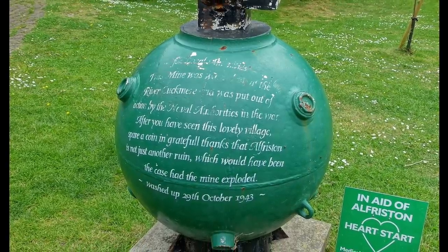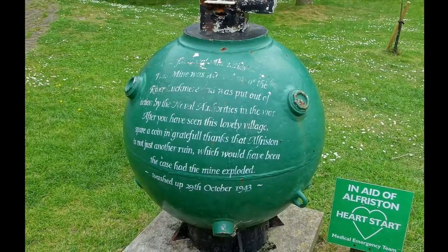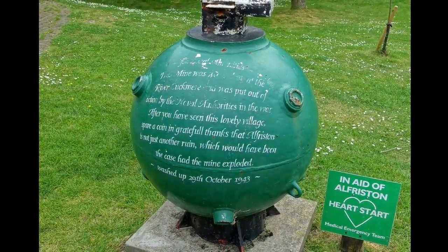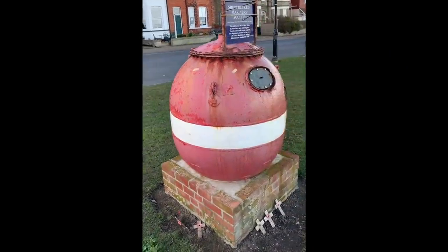There are probably others across Britain doing the same silent but vital work. The use of the naval mine for charity collection, I think, is a great idea, for they represent as a weapon one of the greatest World War II threats to Britain, but because of their size and shape, are very visible sentinels today.